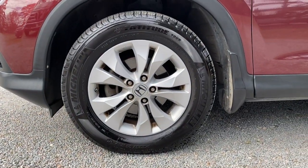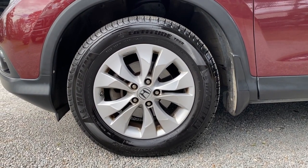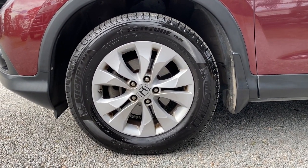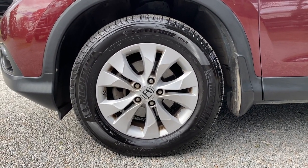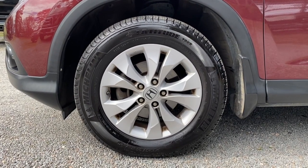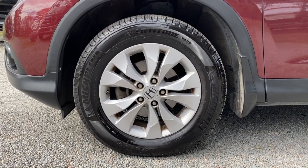This SUV has a nice set of Michelin Latitude tires, one of the most popular tires on the market. These are nice and smooth, right around 40% left on the tread. And of course the standard 17-inch alloy wheels are also in great shape — no rust or corrosion.